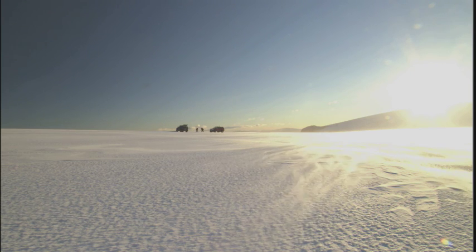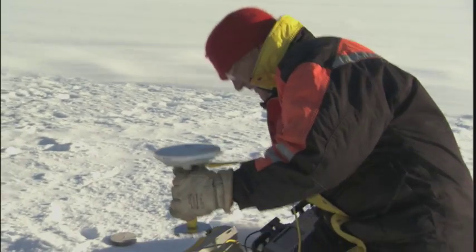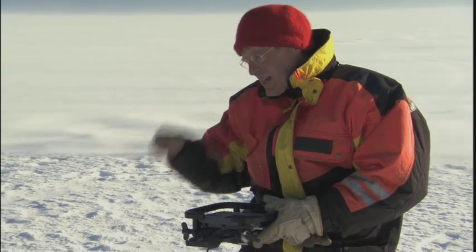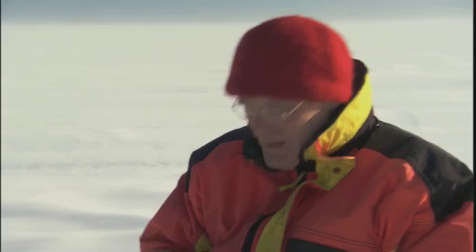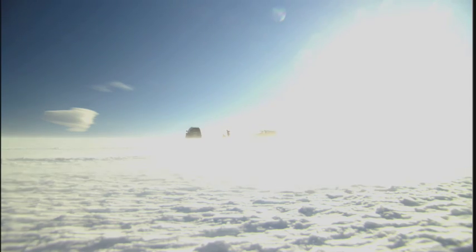Finnur and his team in Iceland regularly check on the incremental movement of the ice. This is a satellite positioning system. You can calculate the position of this point with an accuracy of about two centimeters to calculate how fast the glacier moves. Finnur's measurements tell him that this glacier is moving at over 150 feet per year.